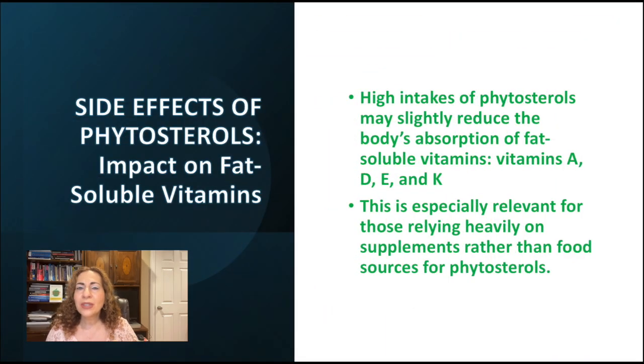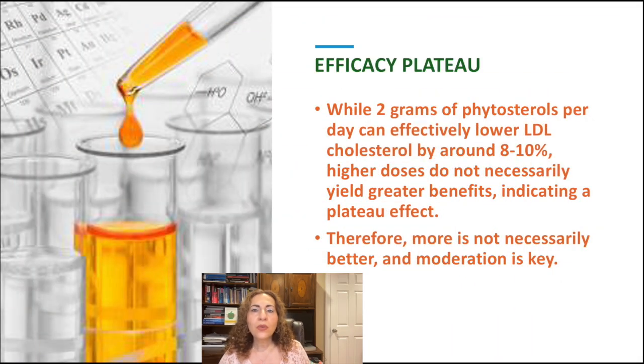There could also be an impact on fat-soluble vitamins. Although this effect is usually minor, there is some evidence that high intake of phytosterols may slightly reduce the body's absorption of fat-soluble vitamins such as vitamins A, D, E, and K. This is especially relevant for those relying heavily on supplements rather than food sources. Another consideration is the efficacy plateau: while 2 grams per day can effectively lower LDL by 8–10%, higher doses do not necessarily yield greater benefits, indicating a plateau effect.